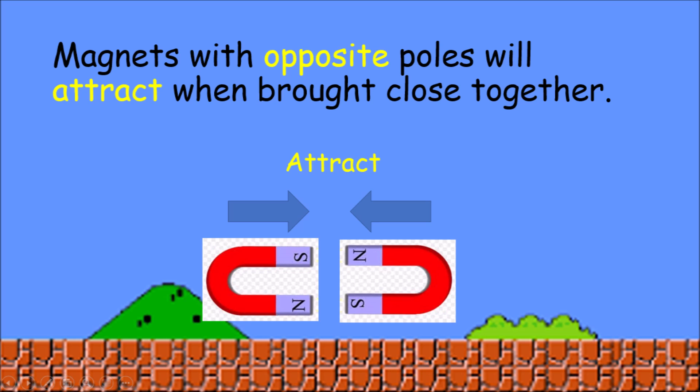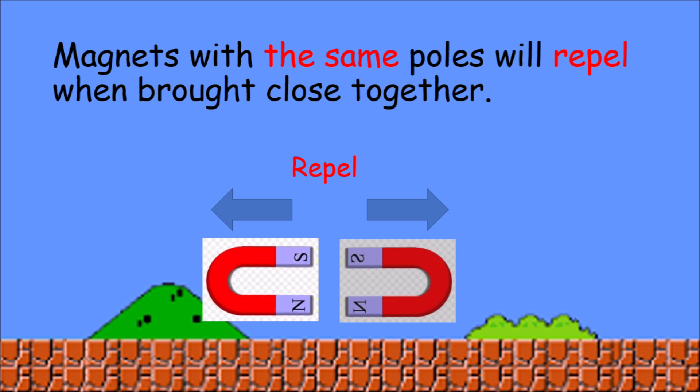Magnets with opposite poles will attract when brought close together. Magnets with the same pole will repel when brought close together.